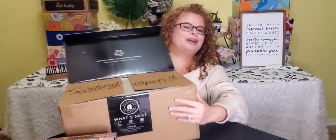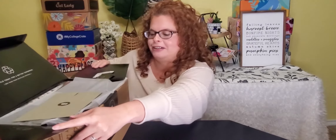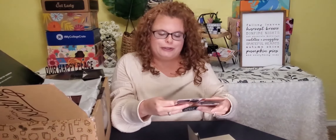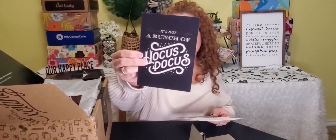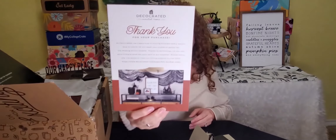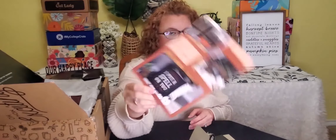I haven't seen anybody open any of these yet. I really don't have any idea what's in here. We've got a little envelope — cute. So it still comes with a little card: Hocus Pocus. It's just a bunch of Hocus Pocus or Trick or Treat. A little bit of decoration there, and then your thank you letter, and apparently some things that might be in the box.